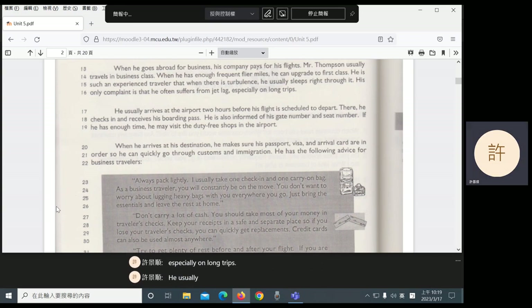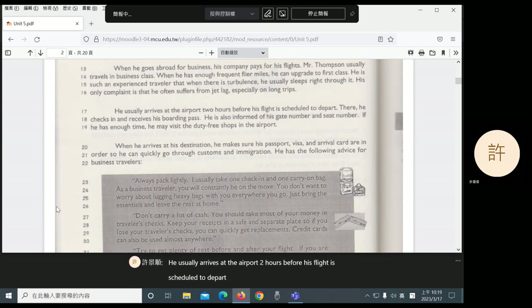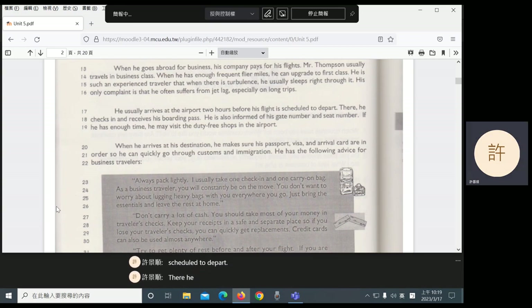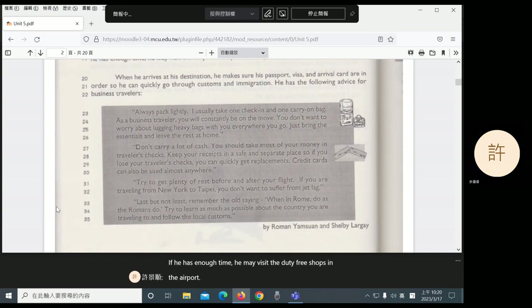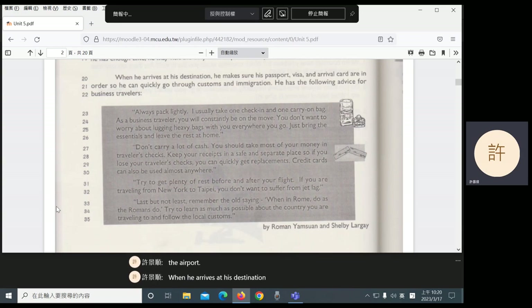He usually arrives at the airport two hours before his flight is scheduled to depart. There, he checks in and receives his boarding pass. He is also informed of his gate number and seat number. If he has enough time, he may visit the duty-free shops in the airport. When he arrives at his destination, he makes sure his passport, visa, and arrival card are in order so he can quickly go through customs and immigration.